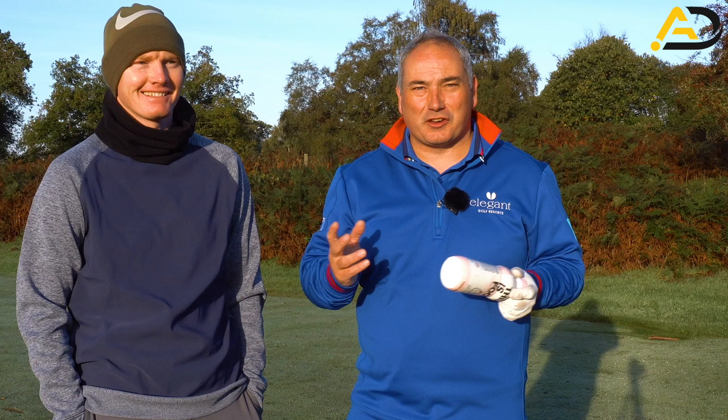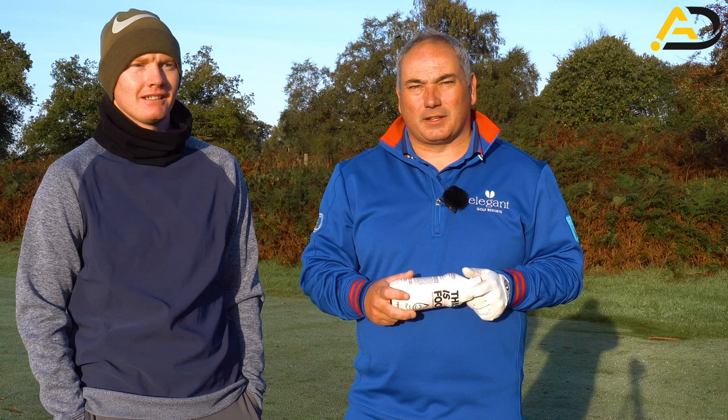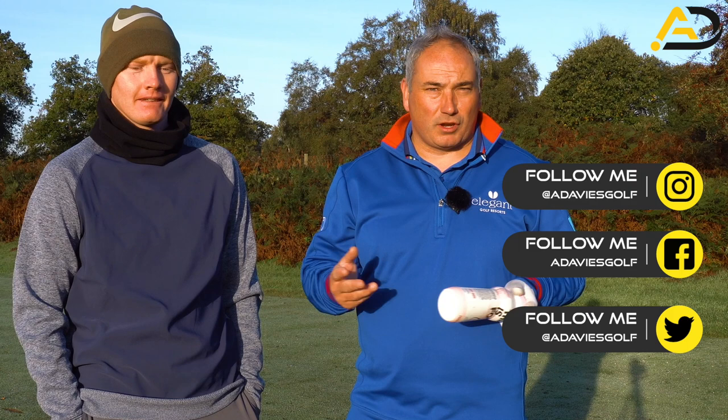Freddy is a professional as well. He plays on the mini tours here in Europe and the UK, and spreads himself into Europe for a few events as well. So we're going to share with you our thoughts on how we play three holes — a par four, par five, and a par three.